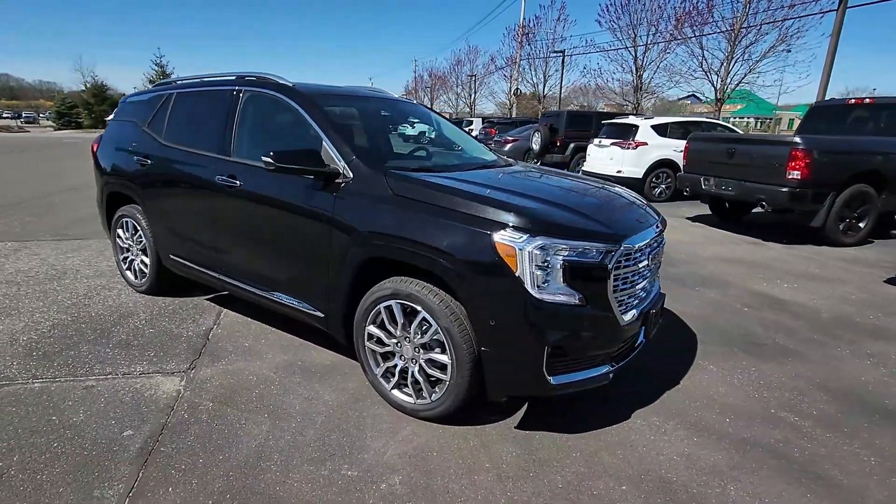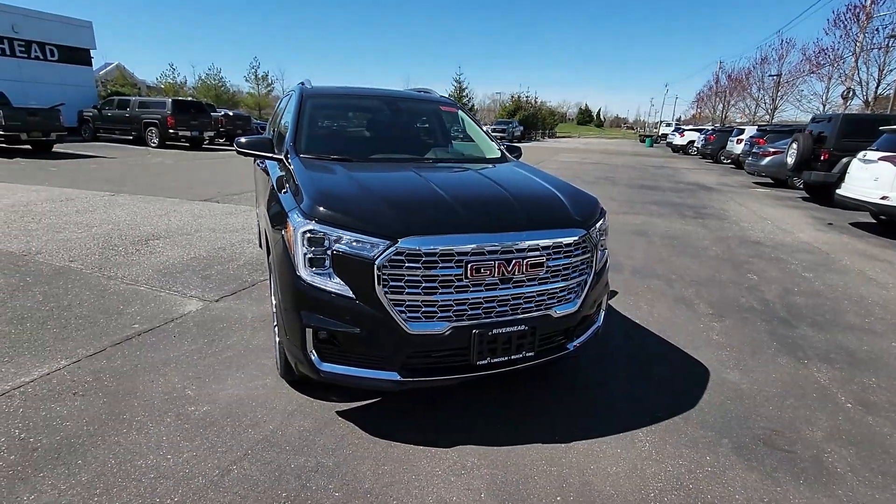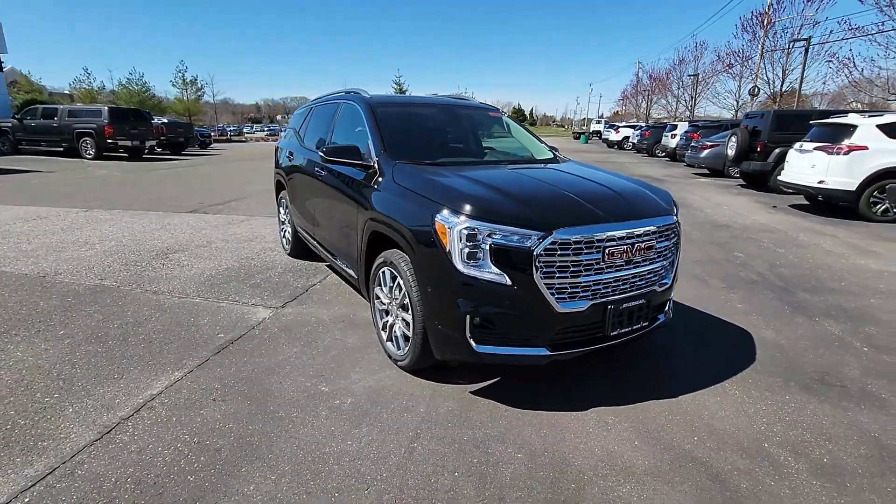Absolutely stunning vehicle and a very good addition to the GMC Terrain lineup. I hope you guys have a great day — enjoy, and I'll see you on the next one.